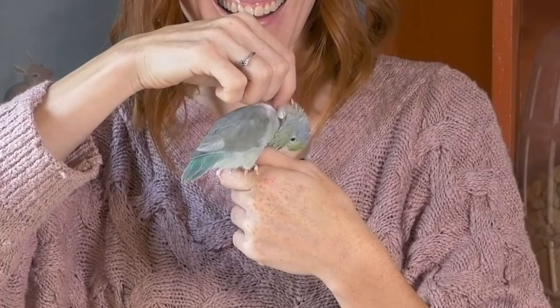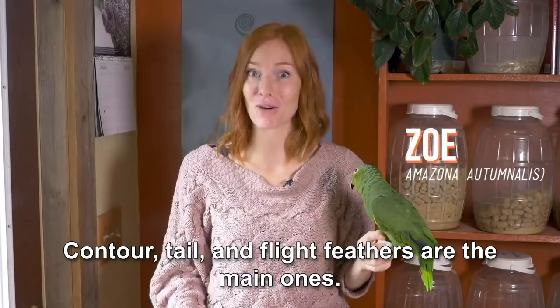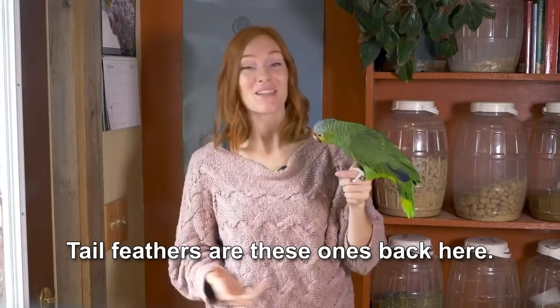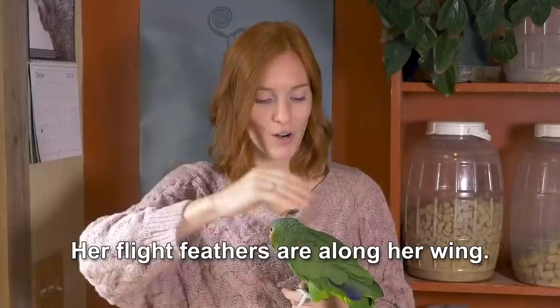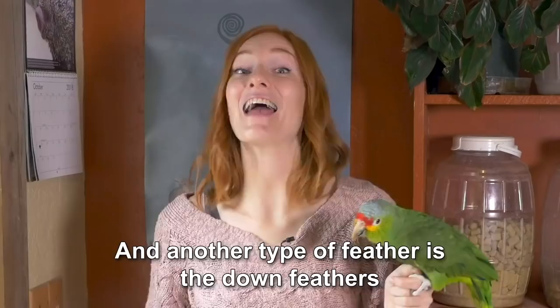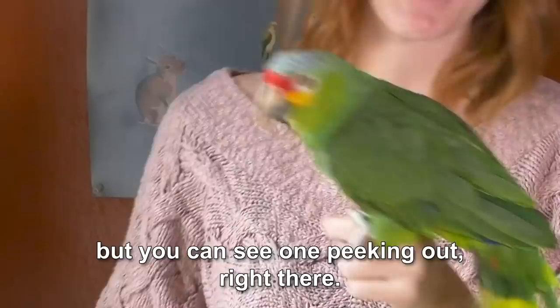Once the feathers are grown in, there are a couple different kinds: contour, tail, and flight feathers are the main ones. This is Zoe the Red Lored Amazon parrot — let's check out her feathers. The contour feathers are the ones that cover her head and body. Tail feathers are back here — they're usually wide, and some can be extremely long. Her flight feathers are along her wing: the first ten are her primary feathers, and the rest to her armpit are the secondary feathers. Another type is down feathers, which are typically hidden by the contour feathers, but you can see one peeking out right there.